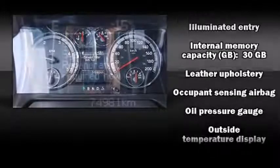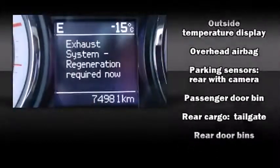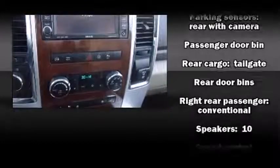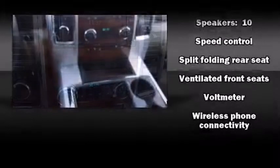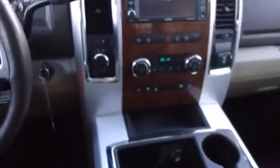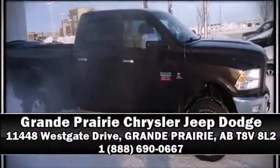Passenger security is always assured thanks to various safety features such as dual front impact airbags, head curtain airbags, and four-wheel disc brakes with ABS. Our sales reps are extremely helpful and knowledgeable. Stop in and take a test drive. Tolbert Swift 9.